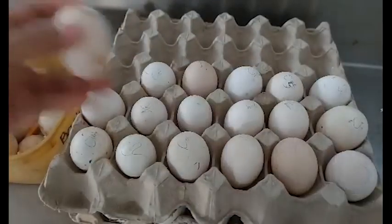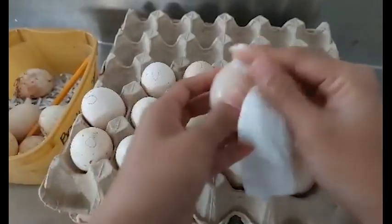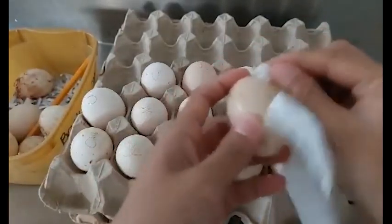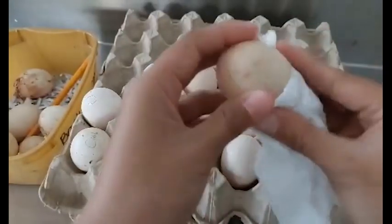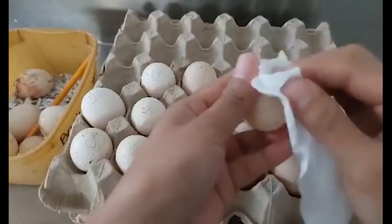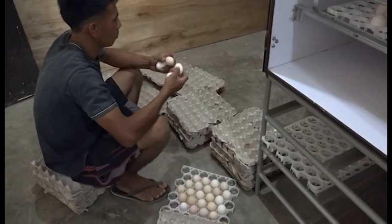After the last egg collection for the day, separate those eggs having dirt from the rest of the clutch. Have those eggs with soil be wiped with fresh tissue paper moist with lukewarm water. Remove the dirt and brush again with dry tissue paper to remove excess moisture from the eggshell. Store the collected eggs in a cool room and protect them from any draft.